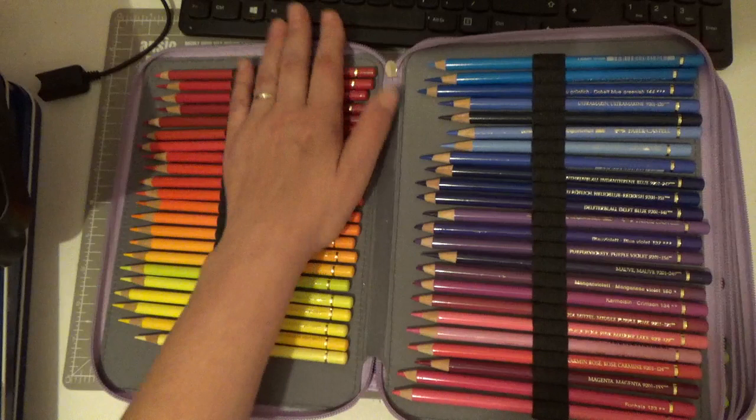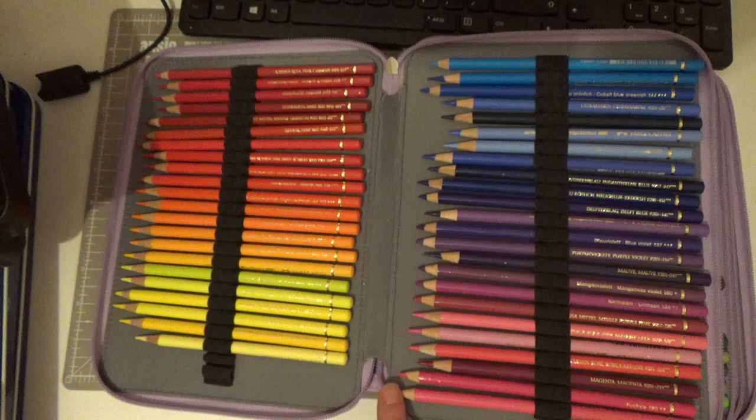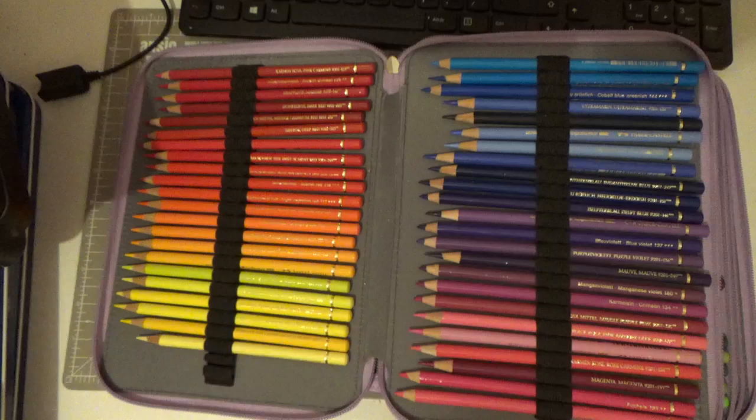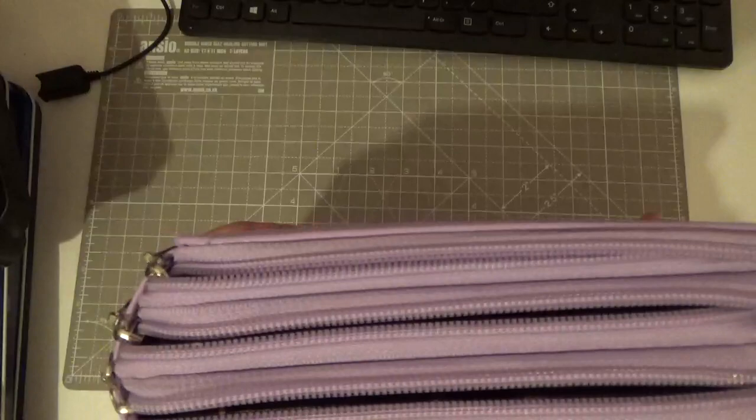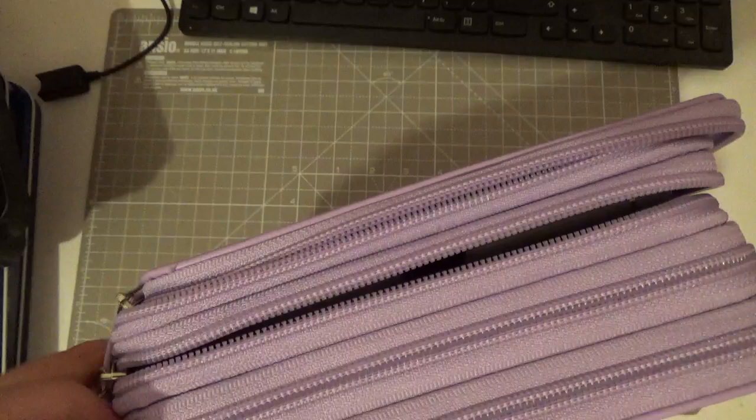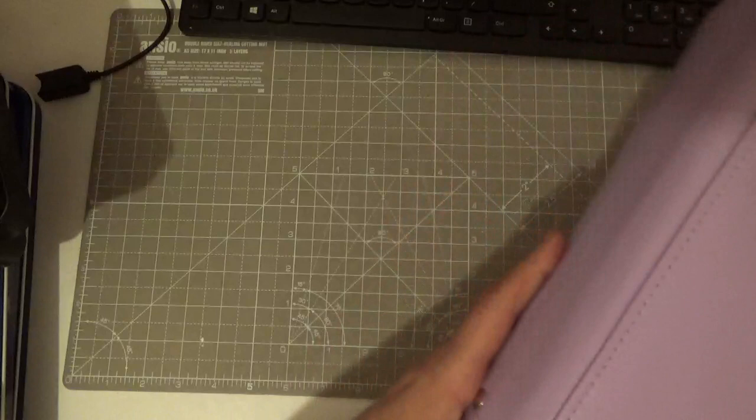I could have done coloring pictures done with them but I don't want this video to be too long. When I come back off holiday I think I will do all my coloring books and show you those too. This is my beautiful case from Amazon that keeps them all safe and in the order that I like them. So that's my beautiful Polychromos.